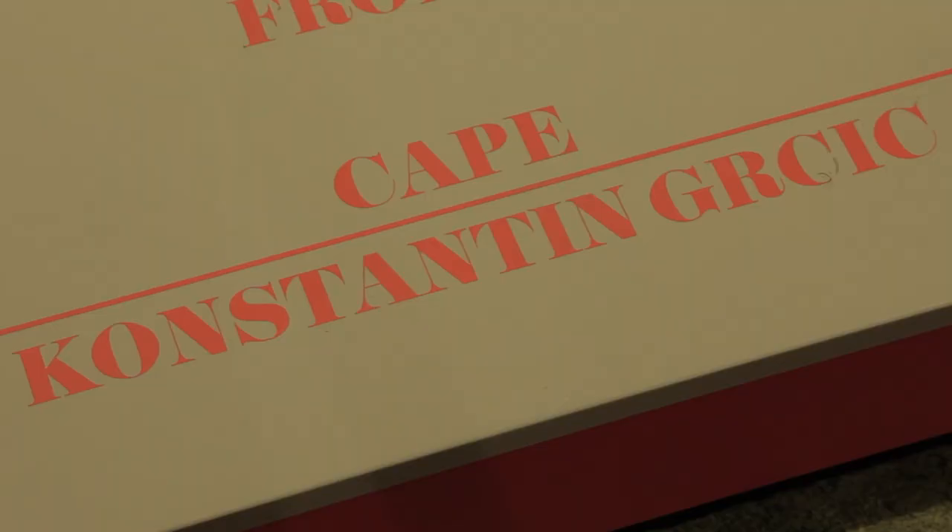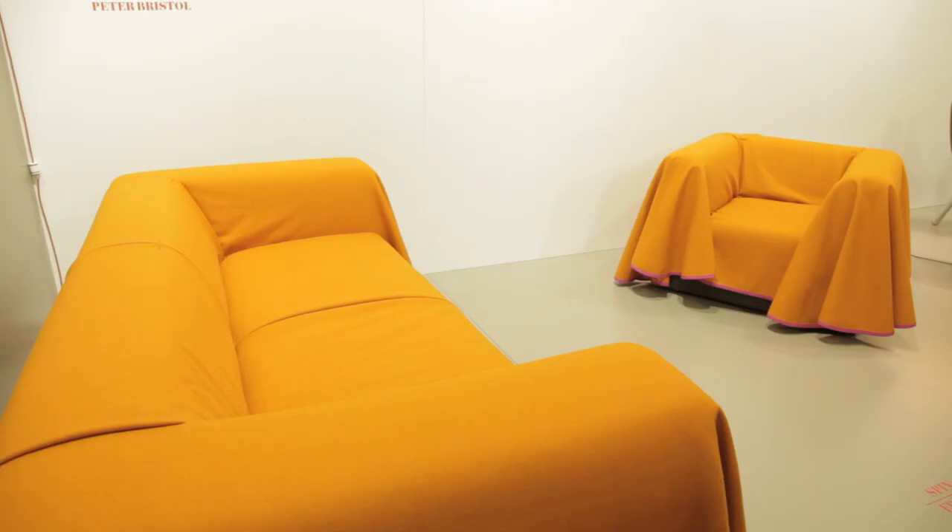Behind me is a product we launched in April this year in Milan. The product is a sofa called Cape.